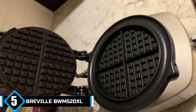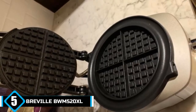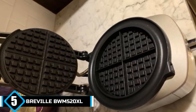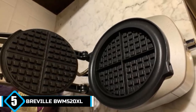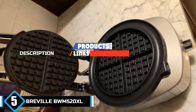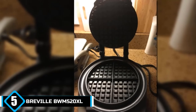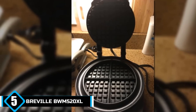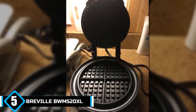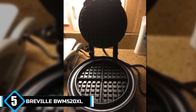Finally at number 5, we have the BRAVIL BWM-520XL Round Waffle Maker. Thanks to this device, it is as easy to make waffles as it is pleasant to make them. If any device could be described as a waffle-making centerpiece, then this would definitely be it — it makes for seamless and effortless waffle-making no matter who is on the operating end.